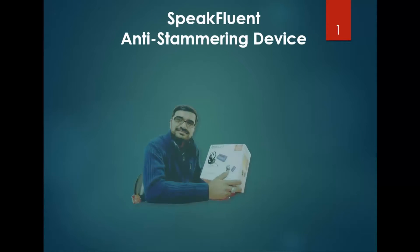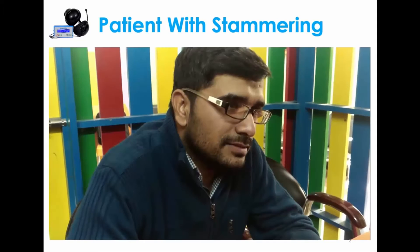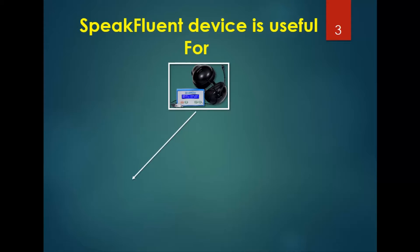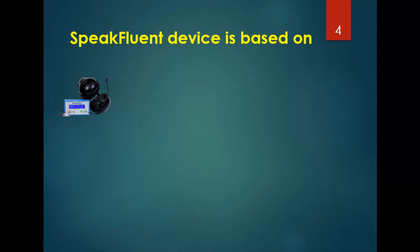This is a demonstration of Speak Fluent, an anti-stammering device that is portable and battery operated. The patient with a stammering problem explains his issue. The Speak Fluent device is useful for stuttering and anti-stammering, and is based on the fluency shaping technique and masking feature.